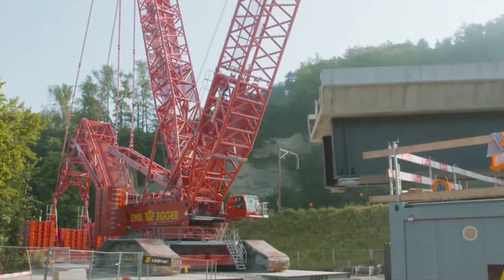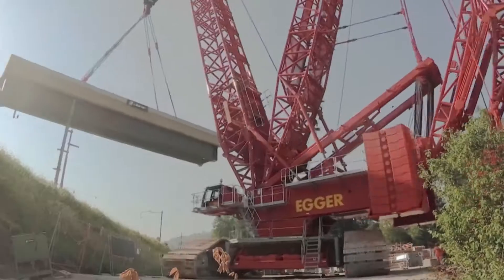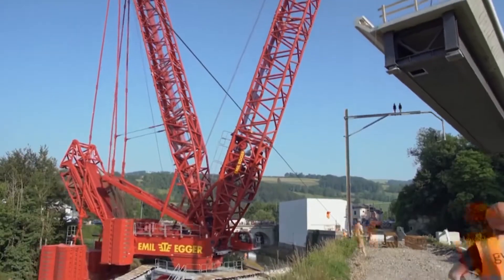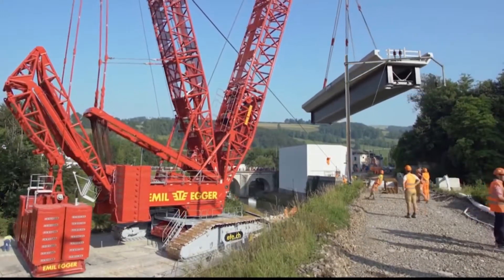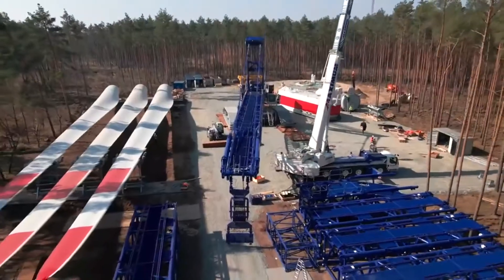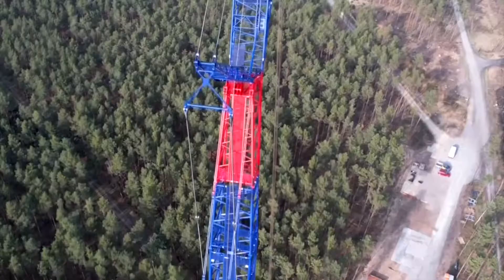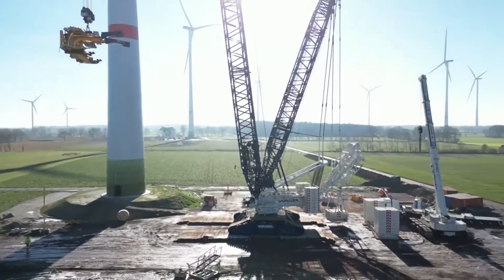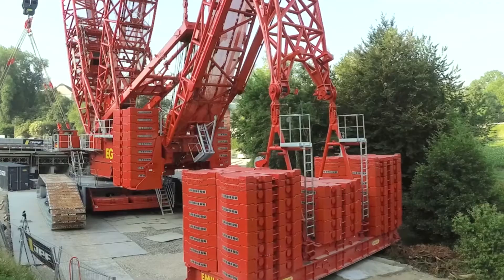It is equipped with an 8-cylinder diesel engine produced by Liebherr, providing an impressive 680 horsepower, giving it a remarkable lifting capacity of 1,000 metric tons. It can be customized with up to 790 metric tons of counterweight. Its design is particularly well suited for tight and confined spaces such as those found in refineries, and it has been built to ensure low-cost transportation.